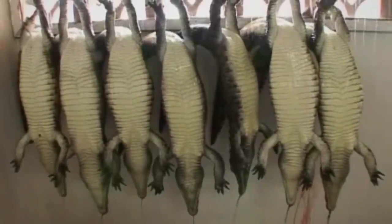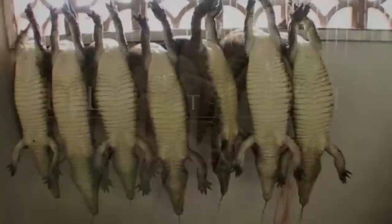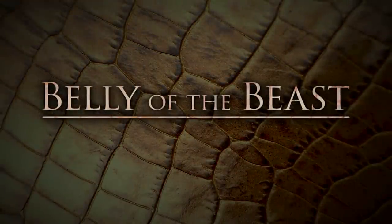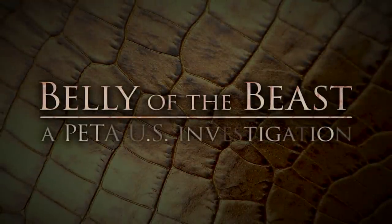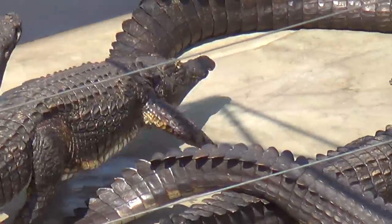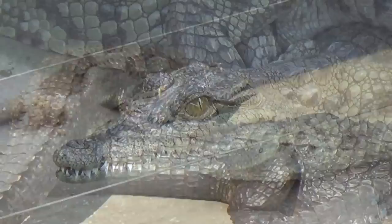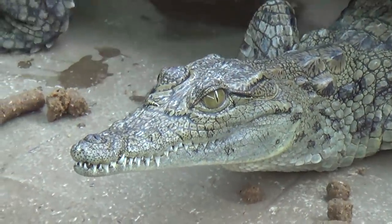They cut the animal down the back for a strip, this belly skin off, and then they use the belly for the bags. In the fall of 2014, PETA investigated the crocodile and alligator skin trade in Zimbabwe and the United States. These animals are barbarically slaughtered to make the most expensive accessories for the luxury market,